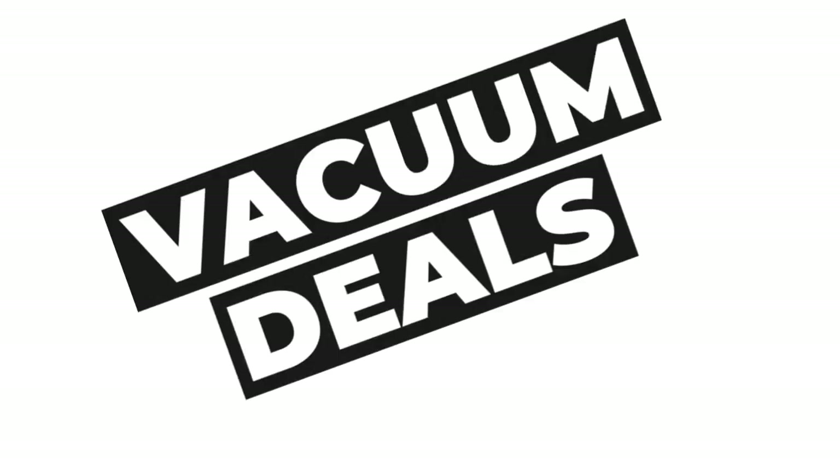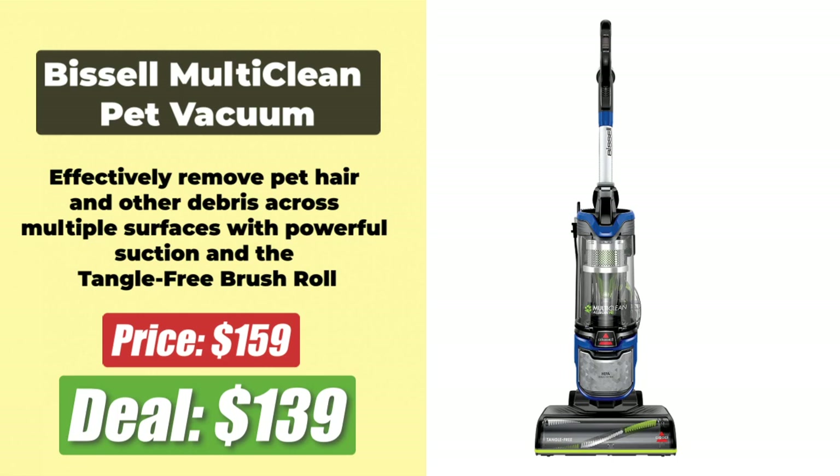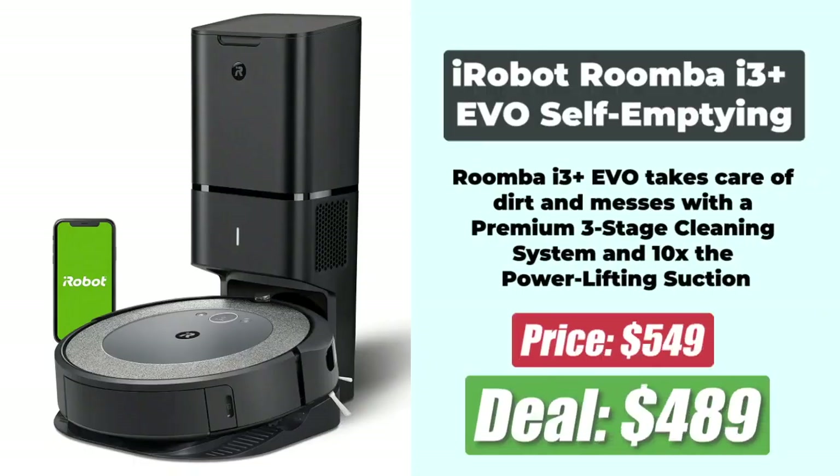Next, we have the best Prime Day Vacuum deals. At number 1 we have the Bissell Multi-Clean Pet Vacuum with HEPA Filter, available for $139.99 after a 28% discount. Bissell vacuums are among the best vacuums for pet hair on the market. At number 2 is the iRobot Roomba i3 Plus EVO Self-Emptying Robot Vacuum, which has an 11% discount and is now at $489. It is the most affordable of iRobot's robot vacuums with a self-emptying station.